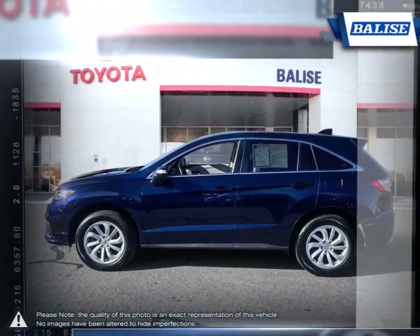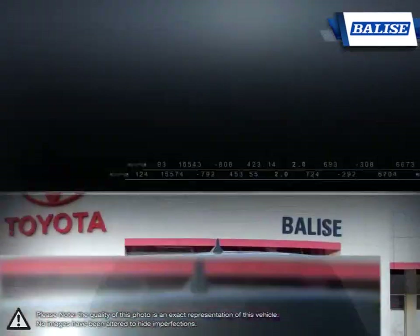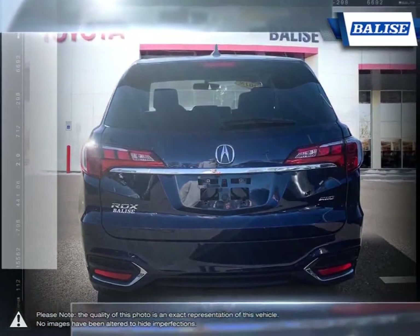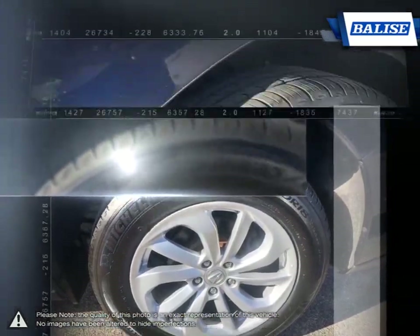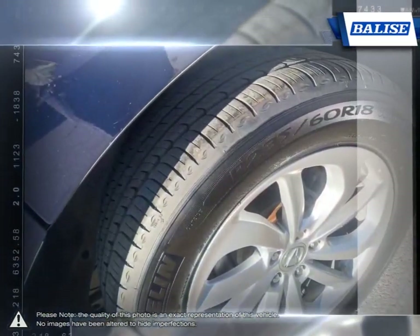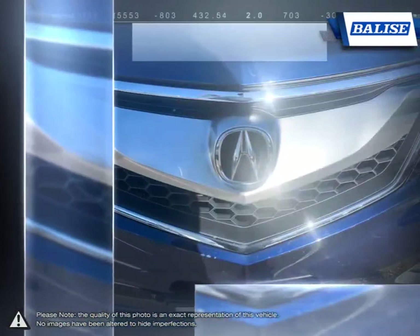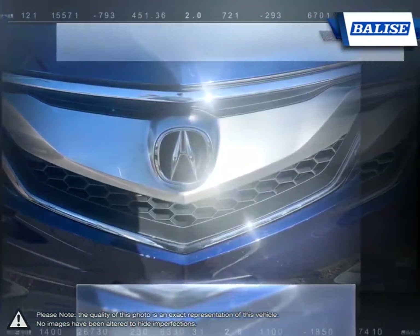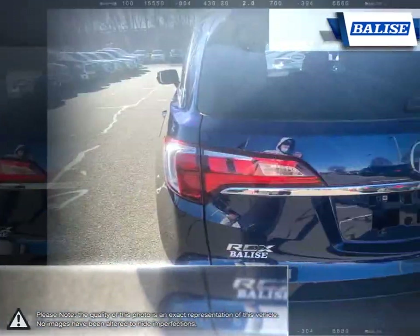Powerful, fuel efficient and technologically sophisticated, the RDX will forever change your driving experience. Inside you'll find the spacious cabin has lots of legroom and incredibly comfortable seating. The RDX performs above and beyond creating a smooth ride, even during acceleration, providing you with power and comfort. The fuel saving technology also allows you to get the absolute most out of this crossover's gas tank.